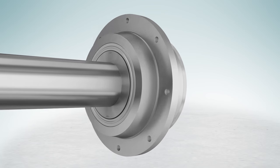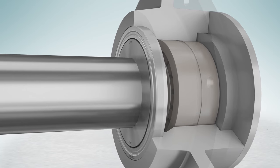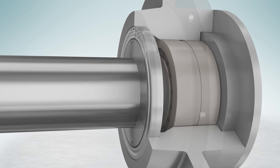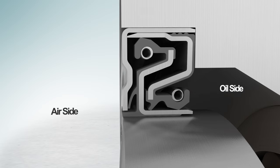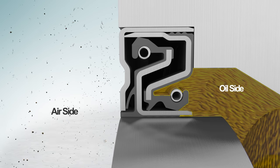Trelleborg engineers created and tested this seal to extend the functionality of a typical Cassette Seal. As with a normal Cassette Seal, it operates as an all-in-one dust protector, wear sleeve, and oil seal, but with a number of cutting-edge improvements.